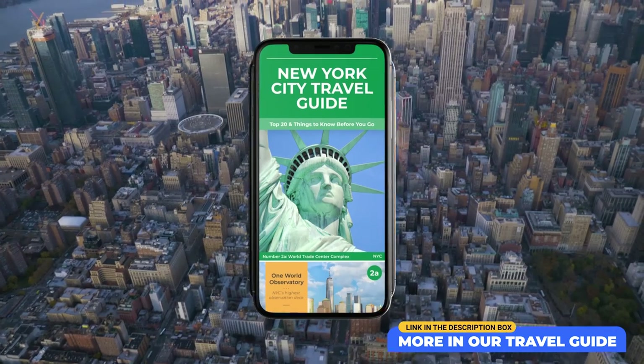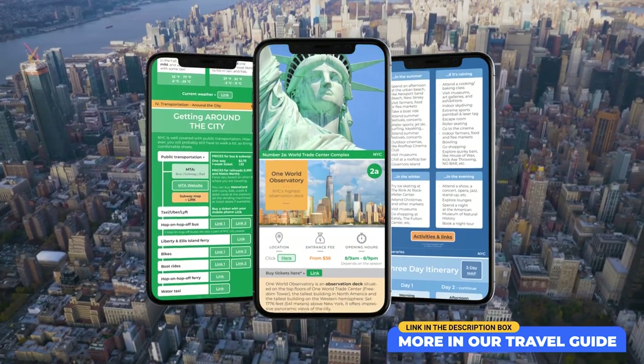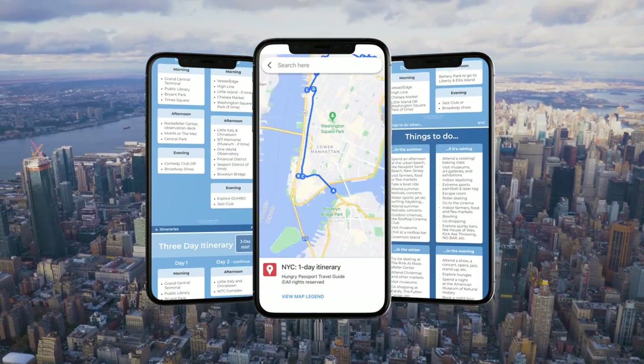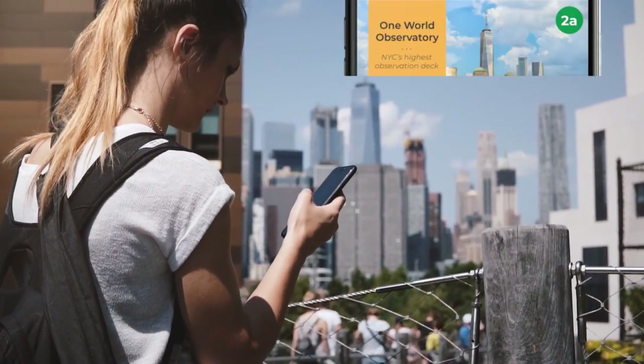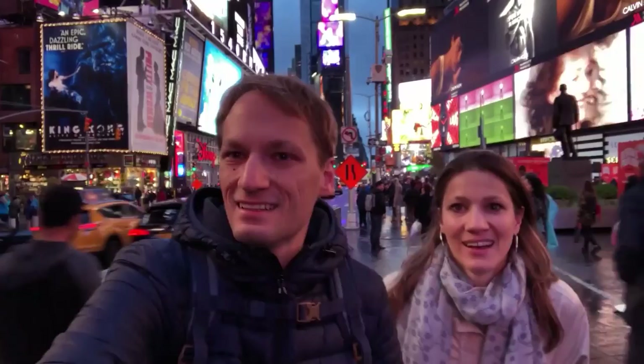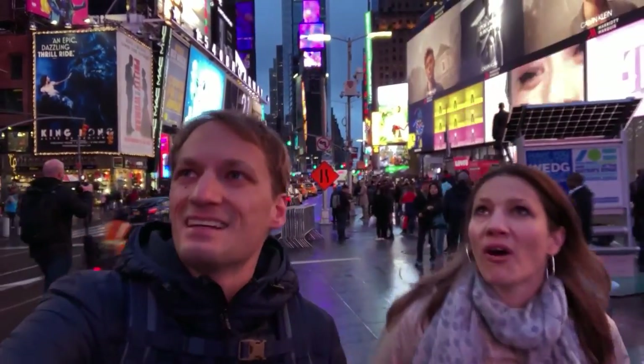Check out our mobile-friendly PDF travel guide that covers the top 20 things to do in the city, including maps, itinerary suggestions, opening hours, links to buy tickets, and other information. By purchasing our travel guide, you are also helping us sustain this channel, so a big thank you for that.